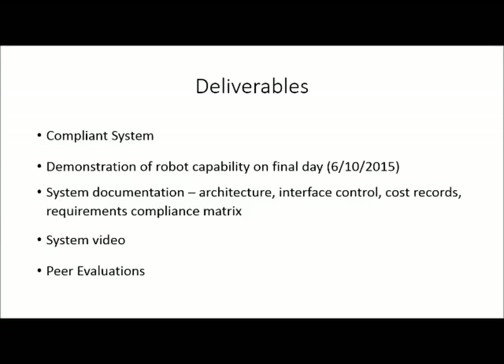On our demonstration day, the following deliverables were required: the compliance system, also known as the robot that we've built; a demonstration of the robot capability within the square previously mentioned; system documentation, which includes architecture, interface control documents, cost records, and a requirements compliance matrix; a system video, which is what you're watching now; and peer evaluations.